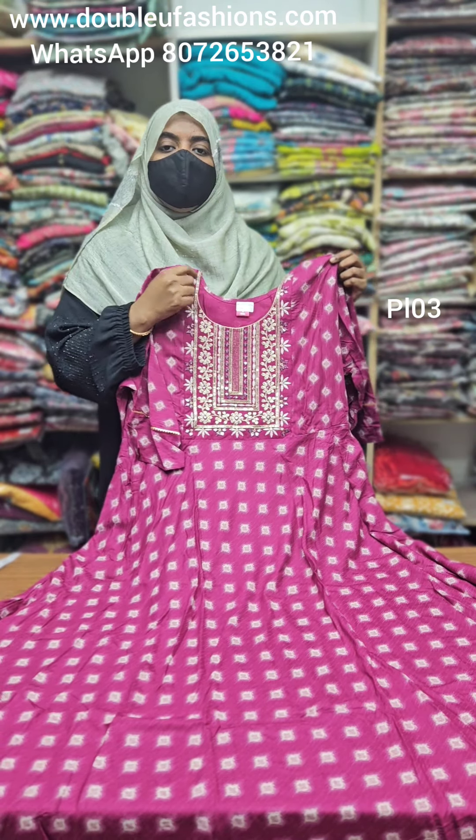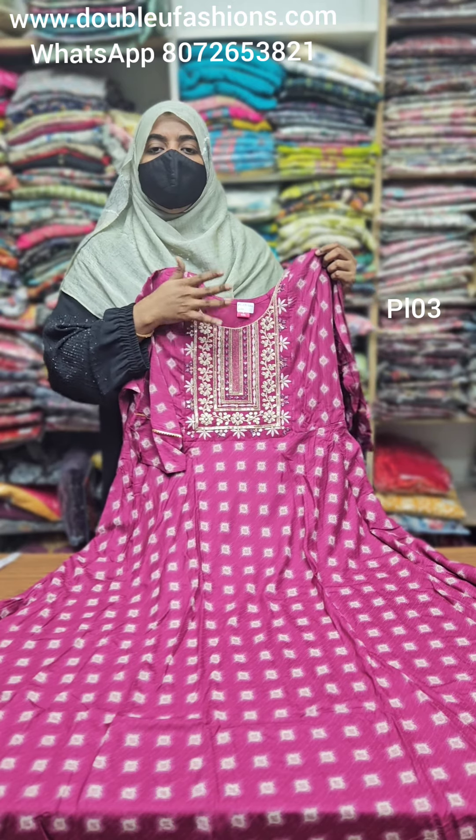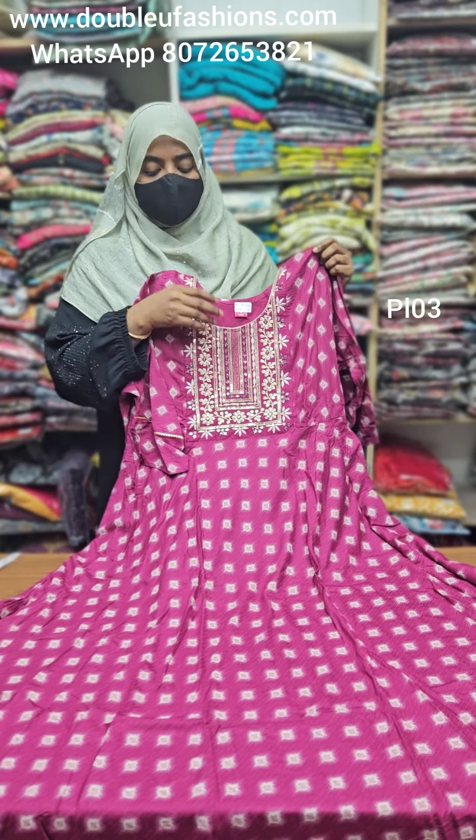There are many collections available — with shawl, plus size collections, chiffon fancy style collections. You can get fancy collections and Leva certified quality.